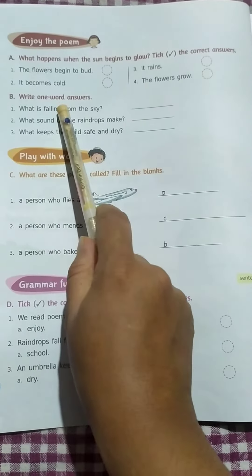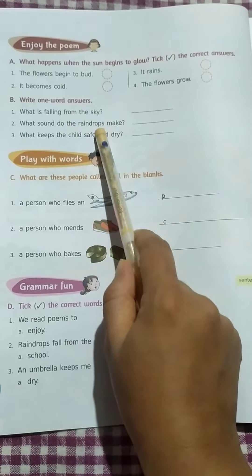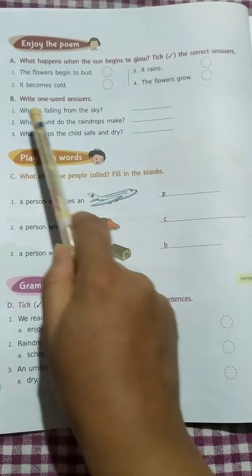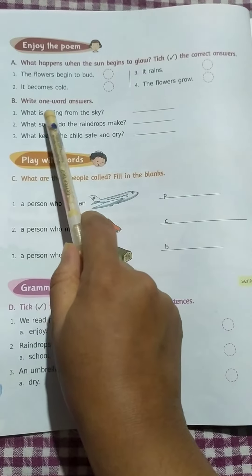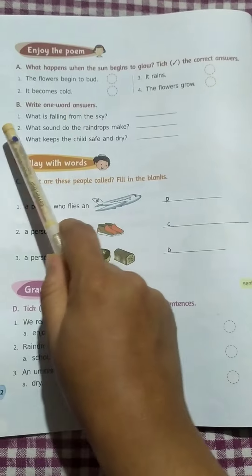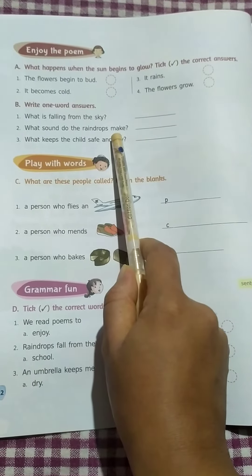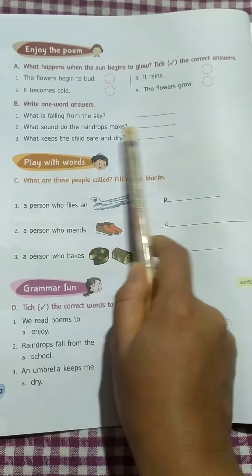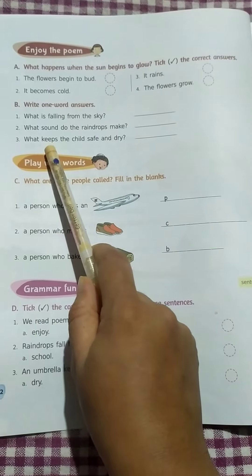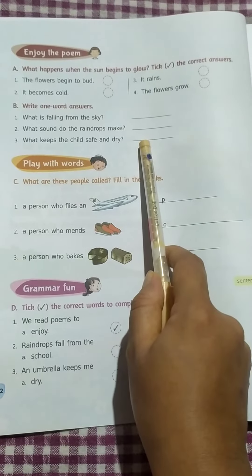Question number B: Write one word answer. You have to write the answers of these questions in just one word. Question number 1: What is falling from the sky? Answer: Raindrops. Number 2: What sound do the raindrops make? Answer: Pitter patter. Number 3: What keeps the child safe and dry? Answer: The umbrella.